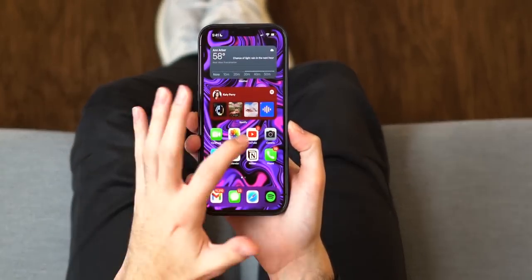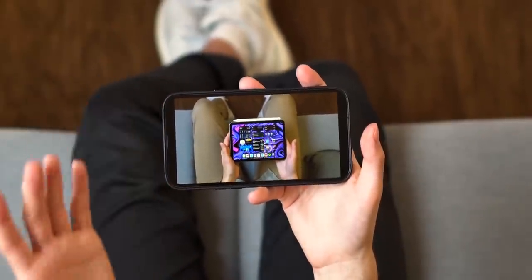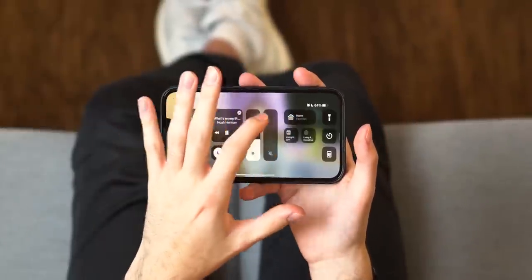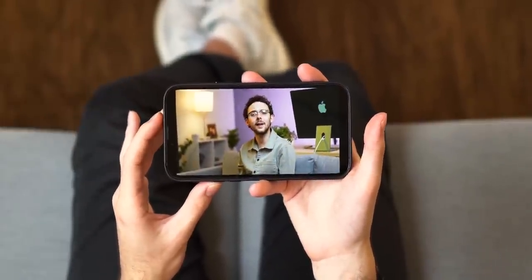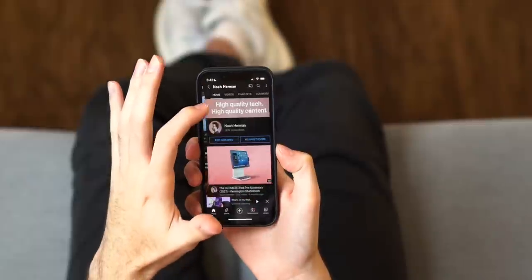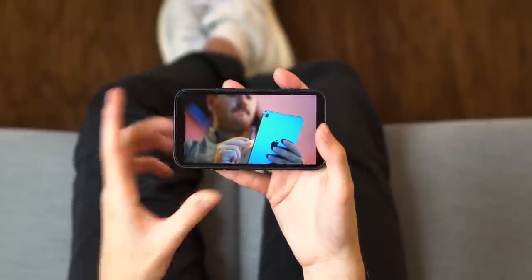In terms of media consumption — like if you want to go on YouTube — it's probably better to have a bigger display. Let me open up a video here, one of mine so there's no copyright infringement. It's much better to watch a video on a bigger screen. You have bigger, better speakers, more screen real estate to show the entire video. The notch with a bigger phone isn't cutting into widescreen video as much. With the iPhone 13 mini, pulling up the same video in landscape, you can see a bit of the notch cutting over the screen — not the biggest deal, but still kind of annoying. Watching content on a smaller screen is less pleasant; I wouldn't recommend it.